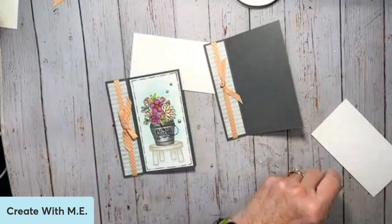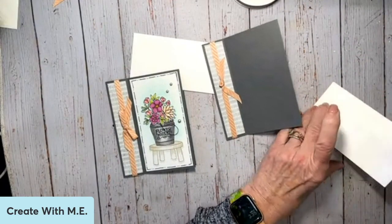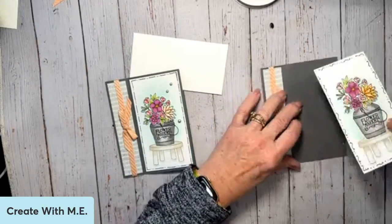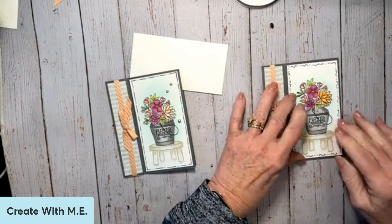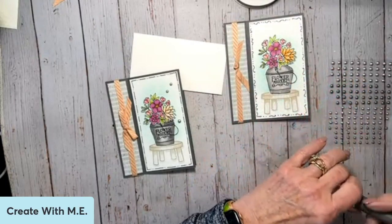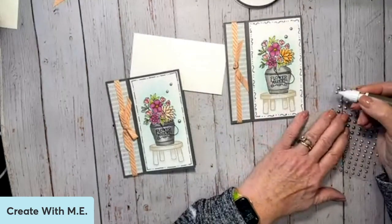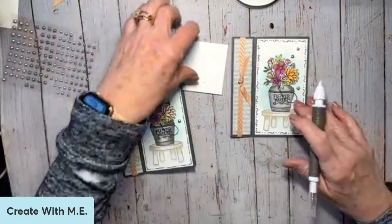Then you can glue this on to your card. I've got to add a few of my pearls — I'm going to bring in my pick tool and use a little and a big, then go one big one right down here. I like to do the threes — we always talk about the threes. This card doesn't really have a greeting on the outside. Let me find my greeting — this would be great for anything.